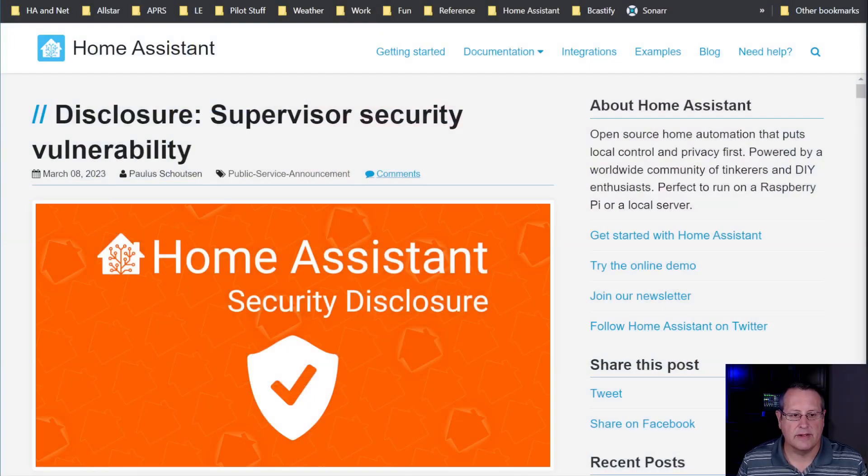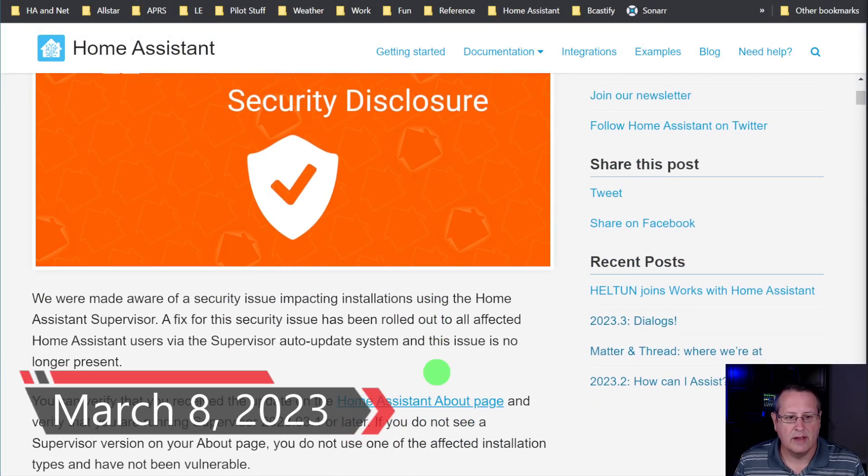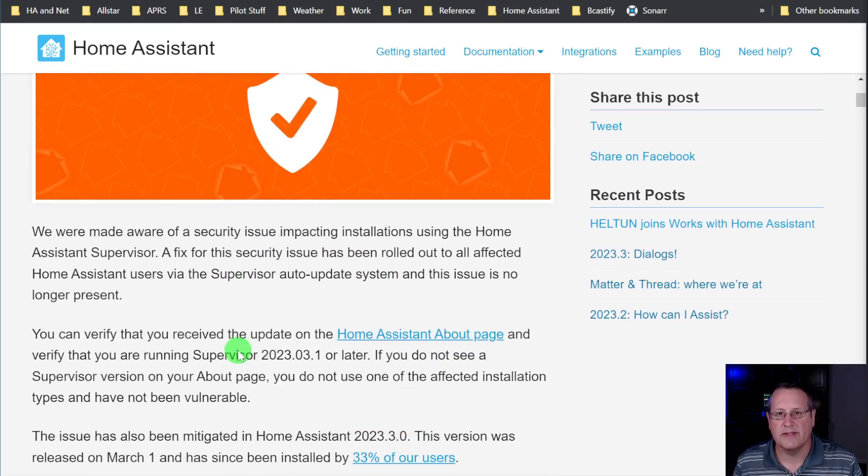It's not often — in fact I can't remember any time in the past — where I've talked about a Home Assistant security vulnerability. Let me jump right into this and make it a short video. This was a disclosure made today about a security vulnerability in installations using the Home Assistant supervisor.